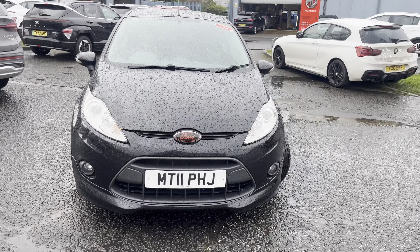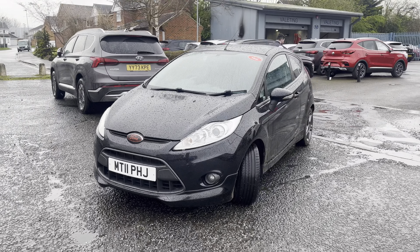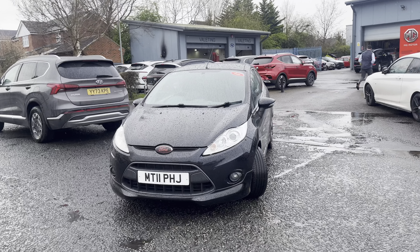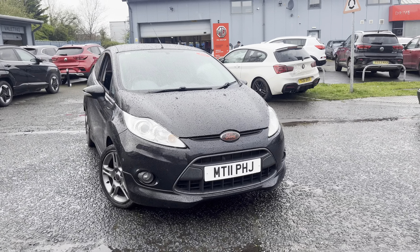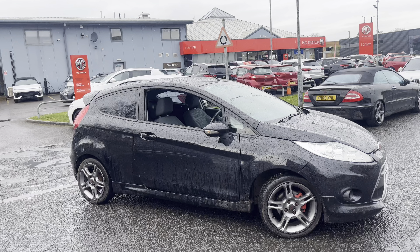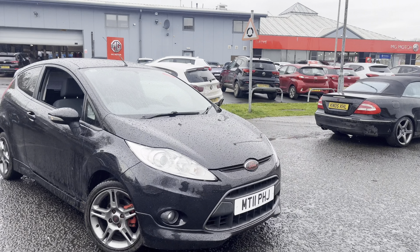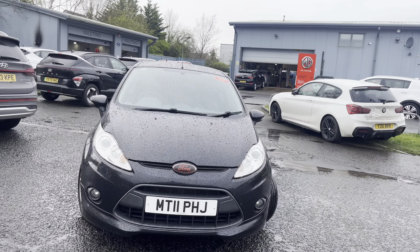Good afternoon ladies and gentlemen and welcome to Drive Hyundai and MG in York. For grabs today we have this 2011 11-reg Ford Fiesta. This is the turbo diesel Z-Tec S, it's just come with a full body kit. Bonny looking car actually, nice three-door. Looks absolutely spot on on somebody's forecourt for sale. I'm going to give you a quick walk around the vehicle, show you exactly what you're looking at, so when it comes to the auction there's no confusion in regards to what you think you've bought versus what you actually come and collect.